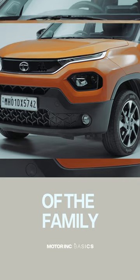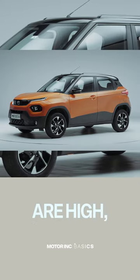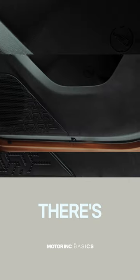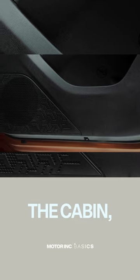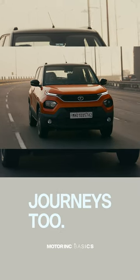Senior members of the family will like the Punch too because the doors open wide and the seats are high, which will make it easier for them to get in and out. There's lots of storage space around the cabin, like with the door pockets even in the rear, which will make it great for long journeys too.